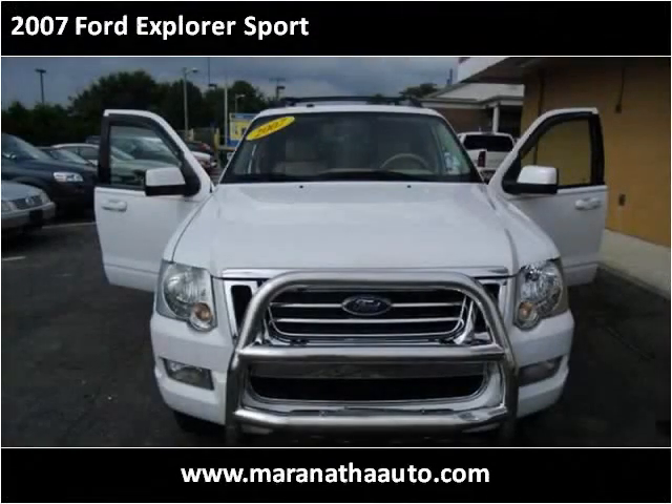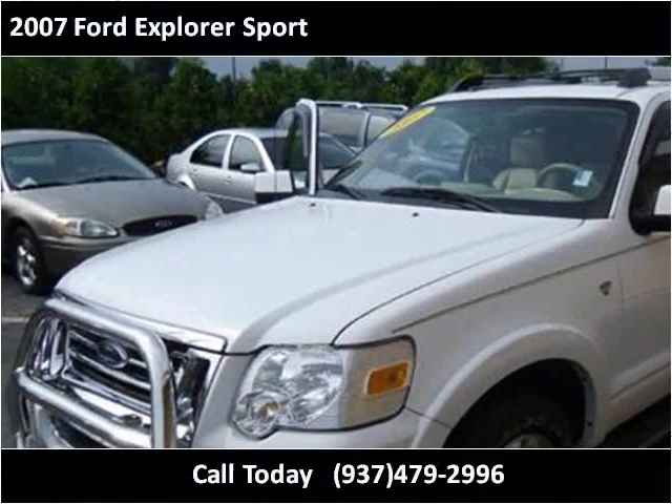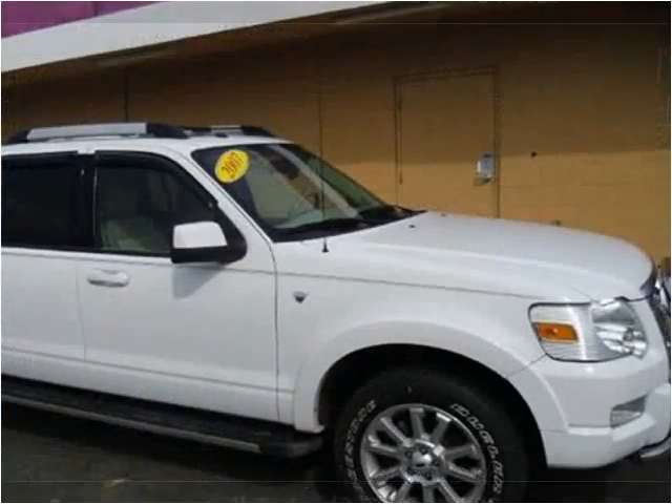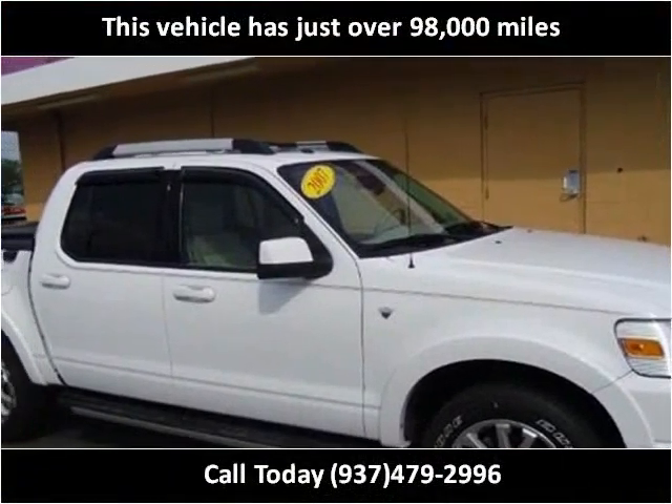This 2007 Ford Explorer Sport is available from Maranatha Auto. This vehicle has just over 98,000 miles.